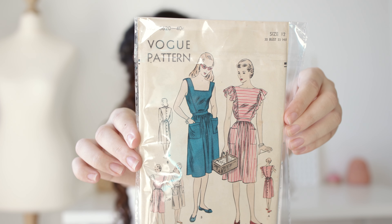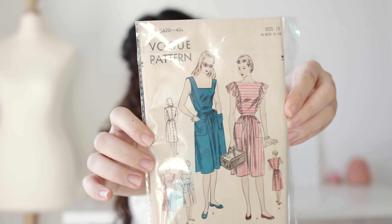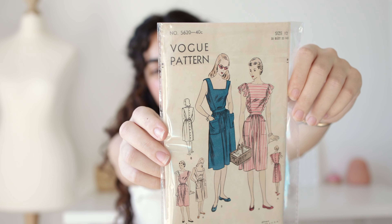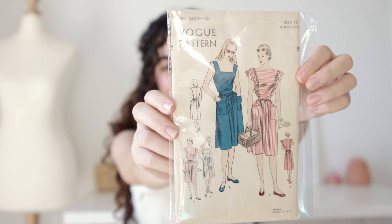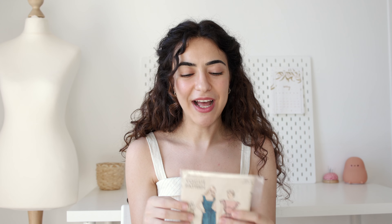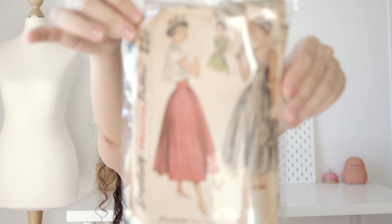The first one is Vogue pattern number 5620. It has two versions — one with frills and one without. I like both, and I think I would like to make the blue one in a beigey, creamy linen fabric. This is a vintage pattern that was in my Etsy wishlist for almost a year. Vogue vintage patterns are usually pricier than others, but it went on sale and I grabbed it immediately.